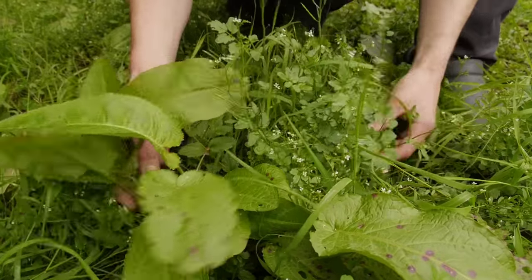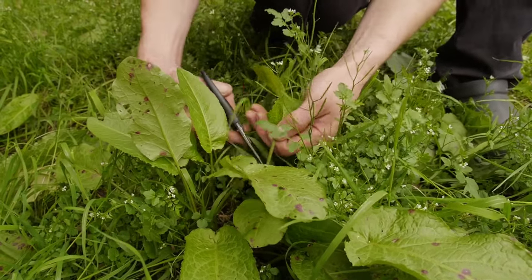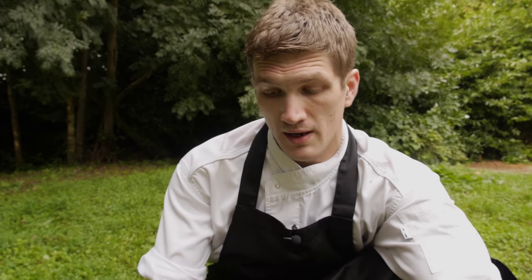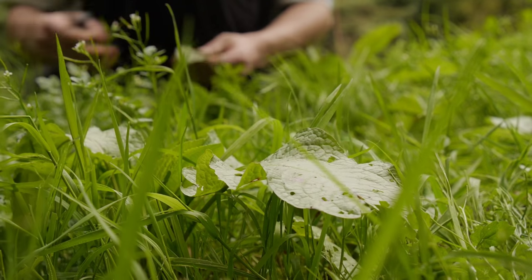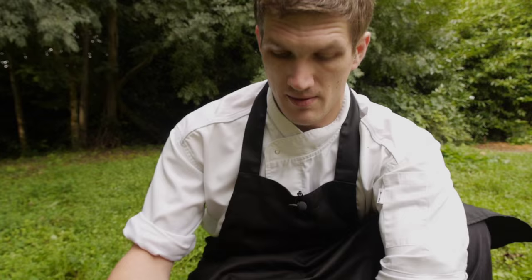Just a couple of steps across and you find more bits kicking around. We've got docking leaves here — they're usually the cure to a nettle. The way I like to put nettles and dockings together is to dry out the leaves, mix them with wild garlic, and then make a wee — it's an old recipe called dock pudding — with pearl barley, leeks, and carrots. It's a really nice recipe.